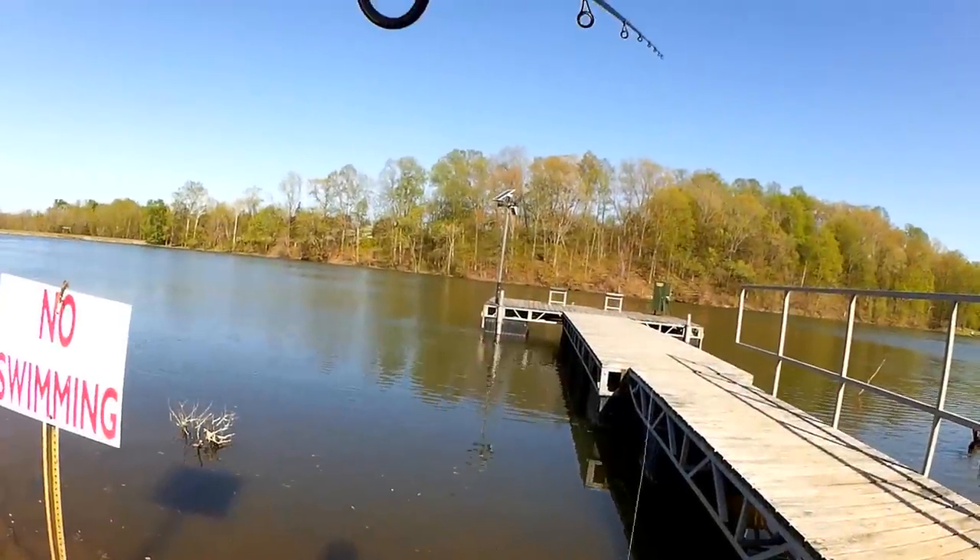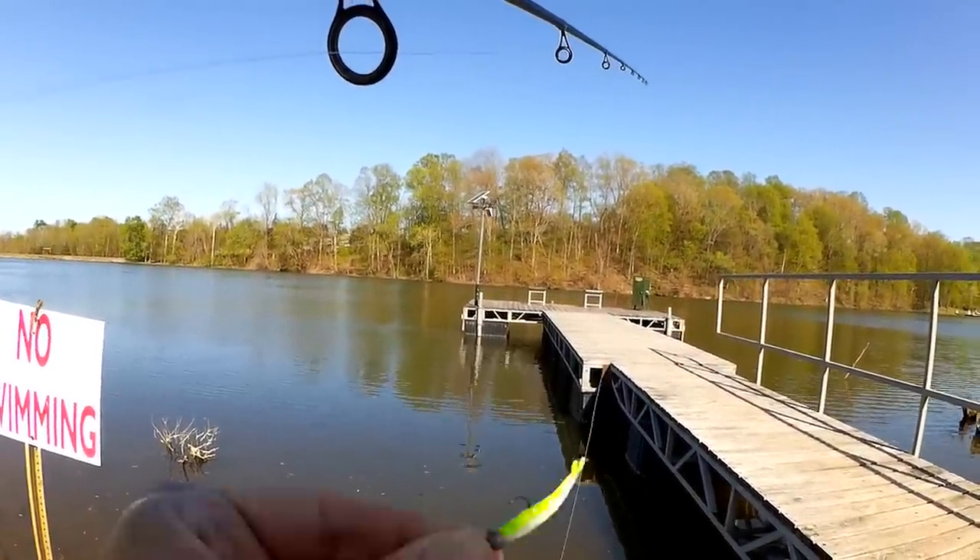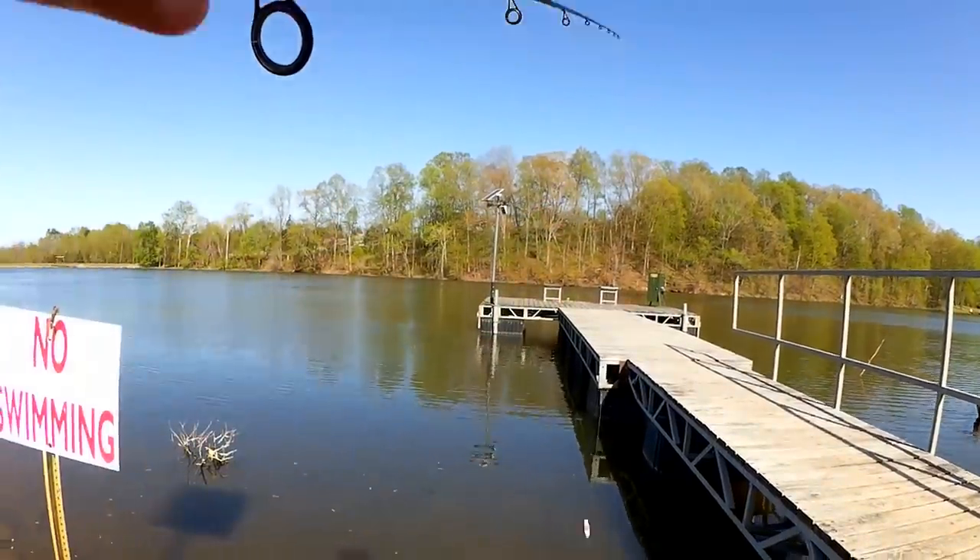All right, that's fish number one. Let's fix up my minnow — it still looks good and we're going to keep fishing it.